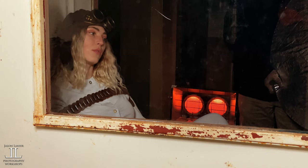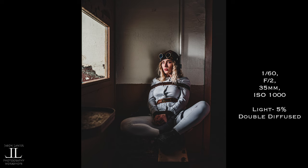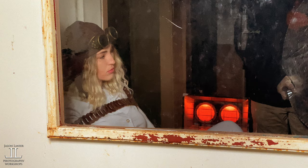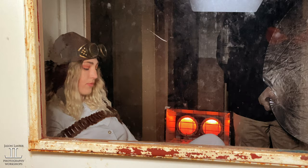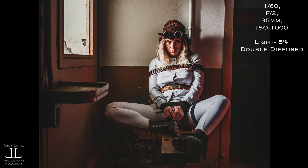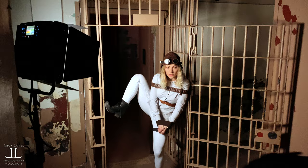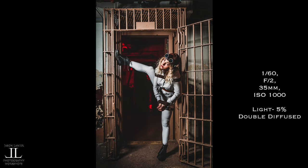From a posing and direction standpoint, I really worked with Casey on getting to a place where she could feel anger, where she could feel angst, where she could feel a lot of the emotions you would correlate with someone who is in a straight jacket. She did an incredible job. So when you're looking for a muse to help you create these images, find someone who can access those types of emotions. And if your model is super flexible, use it to your benefit and create shots that make them look crazy in a straight jacket.